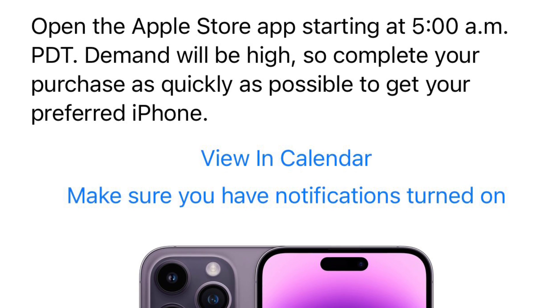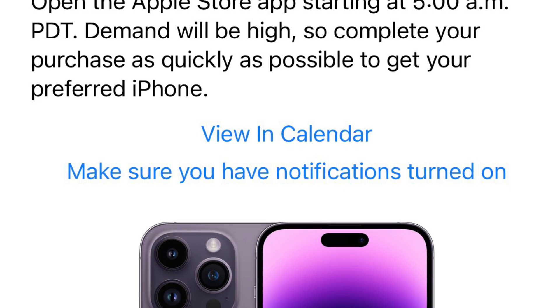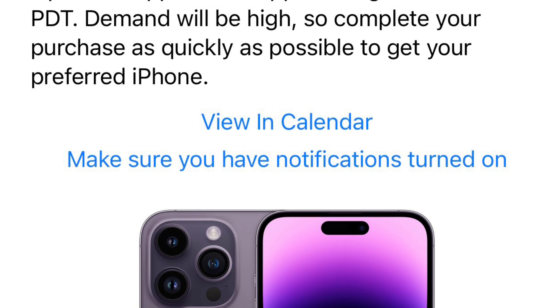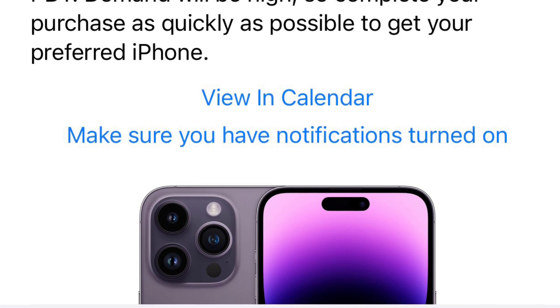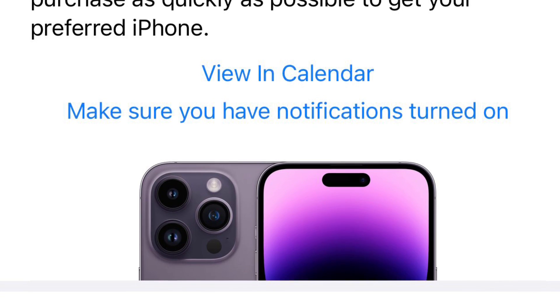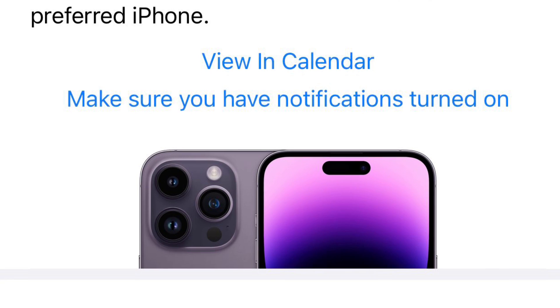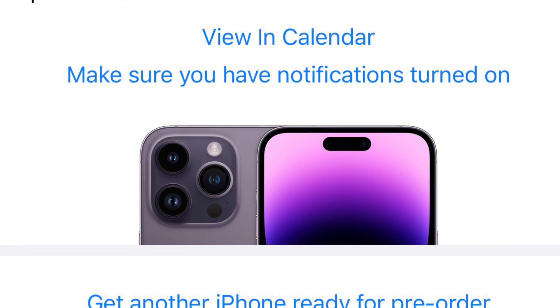So the iPhone 14 Pro Max — I'm going to try the Deep Purple because that's the new color, and then it's one terabyte of storage. Apple trade-in — no, I'm not trading in anything, so no trade-in. Buy or finance — pay the total amount today.